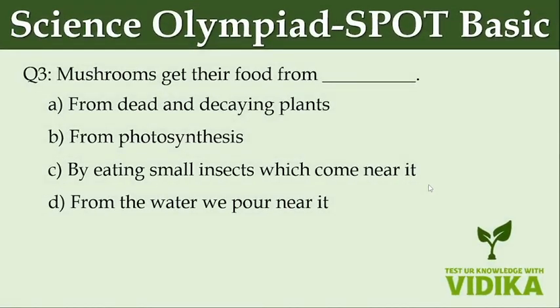Mushrooms get their food from dash. Option A: From dead and decaying plants. Option B: From photosynthesis. Option C: By eating small insects which come near it. Option D.